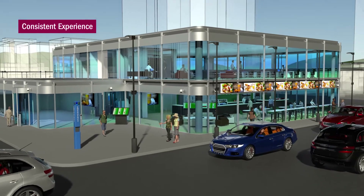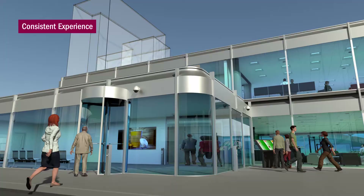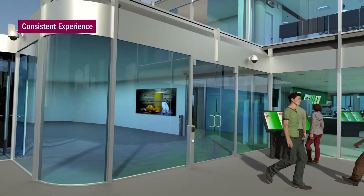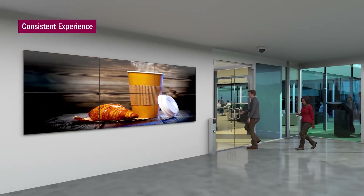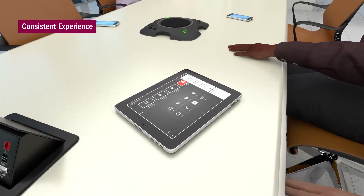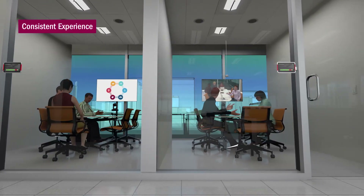Fourth, you must create a consistent experience for your customers and employees. When someone walks into one of your locations, your brand is represented not only by a logo, but by every point of interaction — from the video displays in the lobby, to directional signage in the hallways, to control interfaces in the conference rooms. Consistency not only saves time, but builds trust and loyalty in your brand.